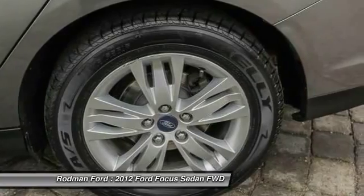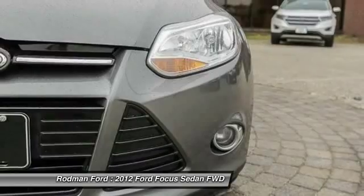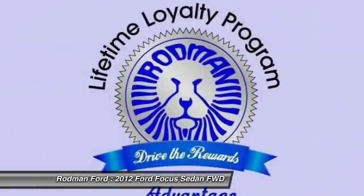Four wheel disc brakes, AM FM CD MP3 radio, universal garage door opener, fog lights. Come see the car for yourself.